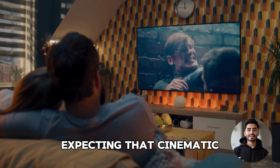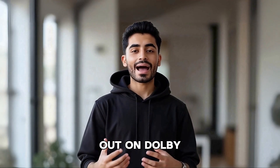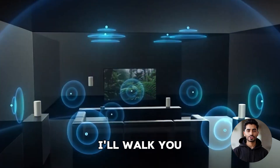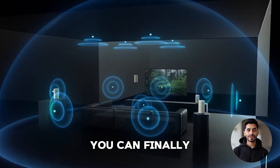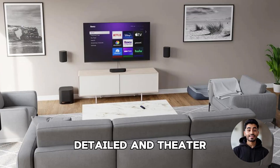Ever hit play on a movie expecting that cinematic punch but the sound just didn't pull you in? You're probably missing out on Dolby Atmos. In this video, I'll walk you through how to enable Dolby Atmos on Netflix so you can finally experience movies the way they're meant to be heard – immersive, detailed, and theater-like.